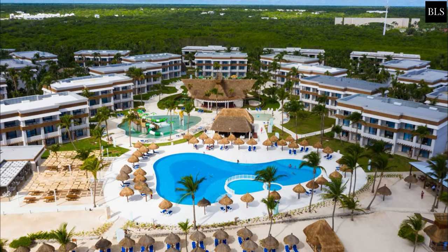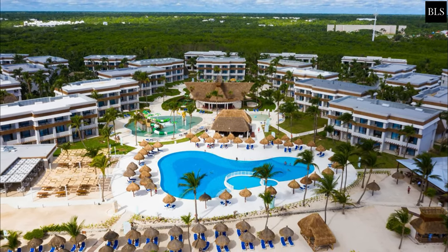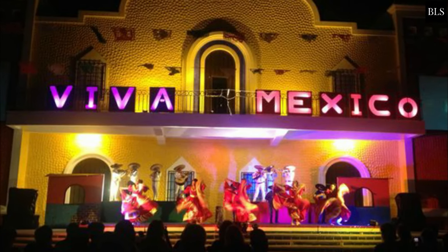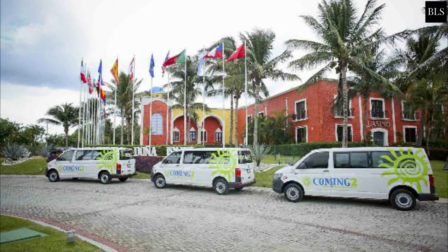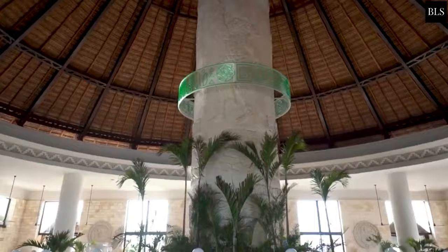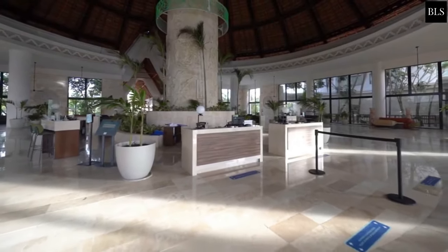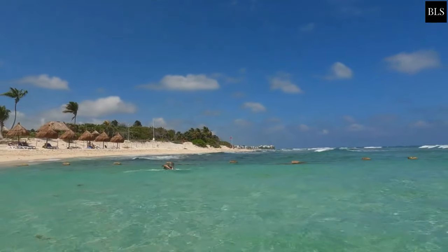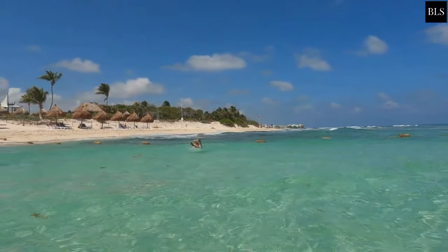Grand Bahia Tulum delivers all of the features expected of an all-inclusive mega-resort, including daily activities like dance and exercise classes, medical service, shuttle service, and an assortment of shops. Solid blue loungers in two rows are set up with private palapas. Since all resorts share access to Tulum's beach, it can be a gamble whether or not it will feel full.